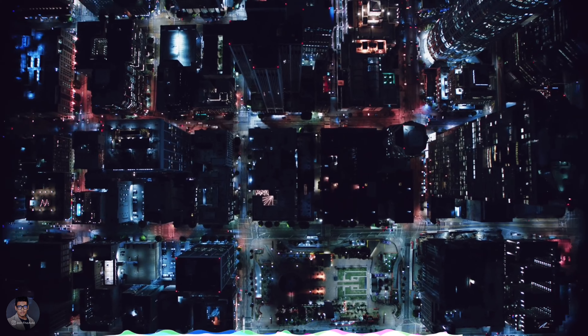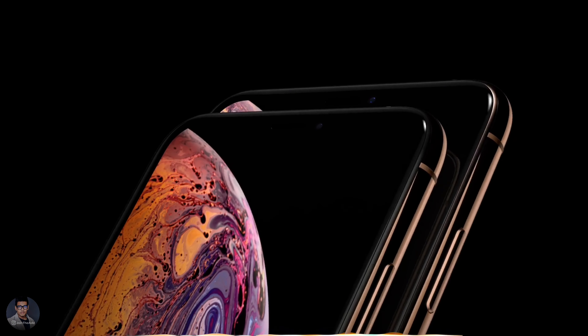So Apple has something really special for us, and I'm really excited for it. That is it for now.